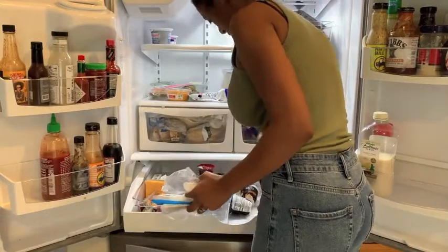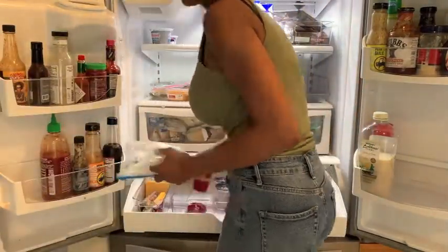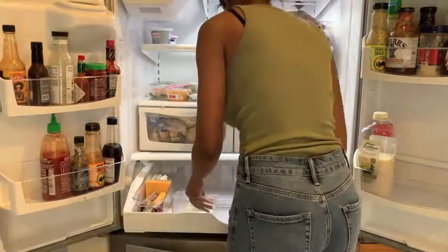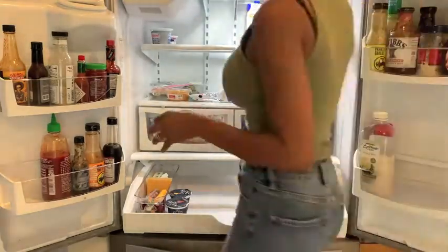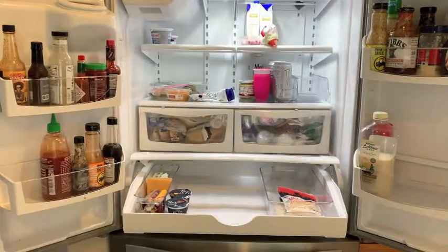If you are new to my channel, welcome! My name is Dream. I live in Southern California with my two children and my husband. I love making content that has to do with home decor, organizing, and just making our home tidy and cozy for my little family — it just makes my heart so happy.